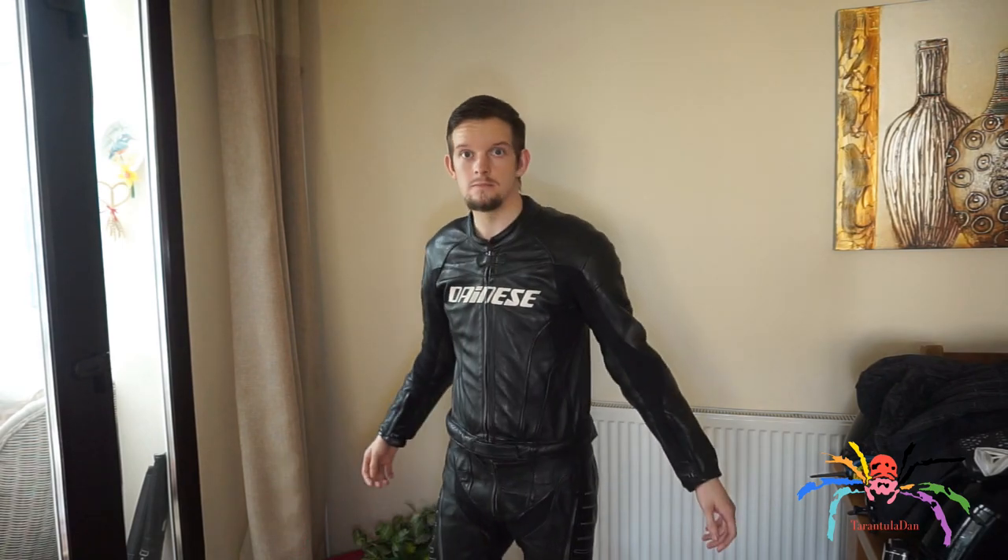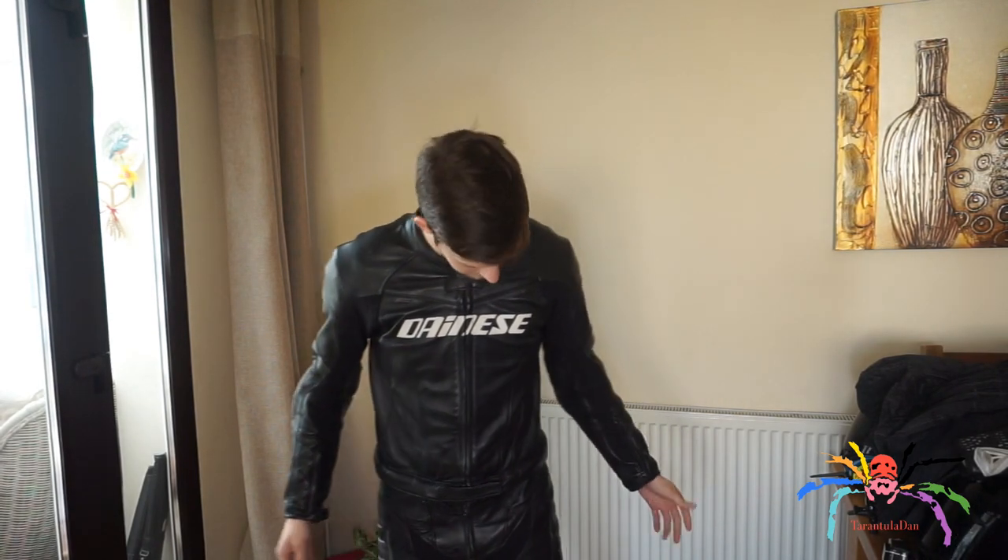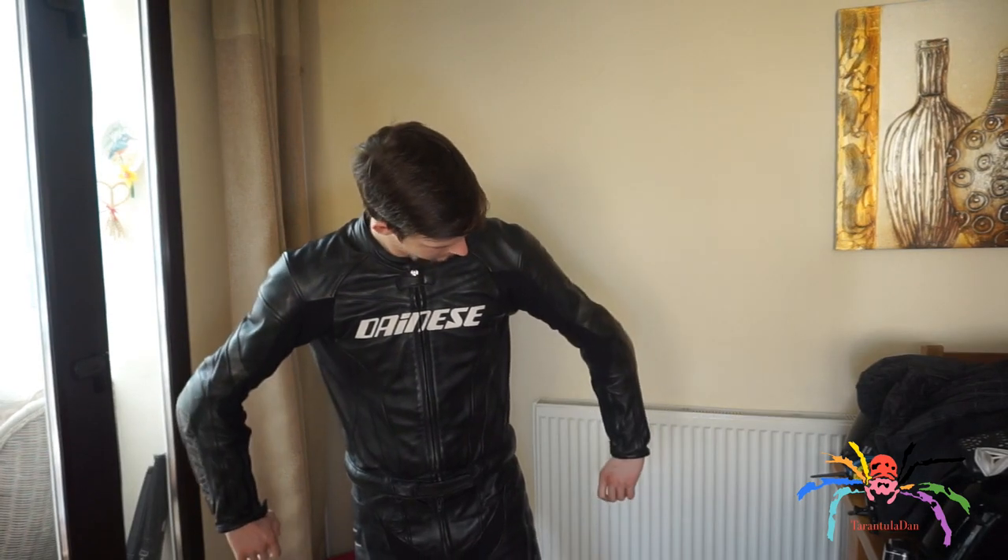I'm going to begin this video by talking about one of the main pieces of my equipment — my protection — which are my Dainese leathers. This is a two-piece racing suit with the hump and everything. These leathers are absolutely fantastic. We'll get a closer look at them in just a second.